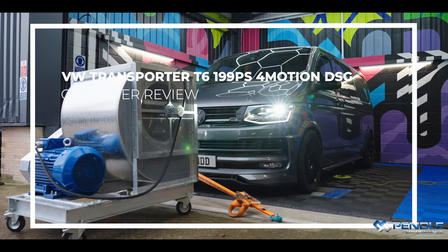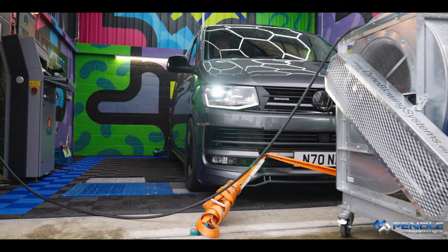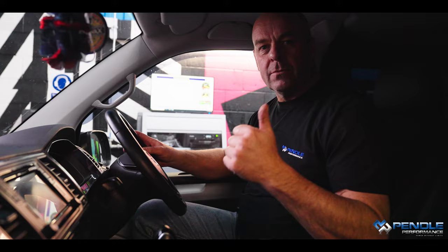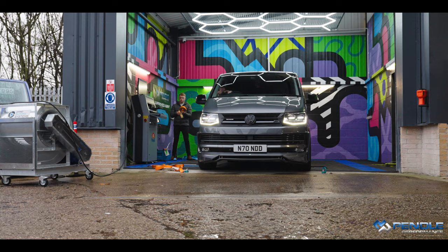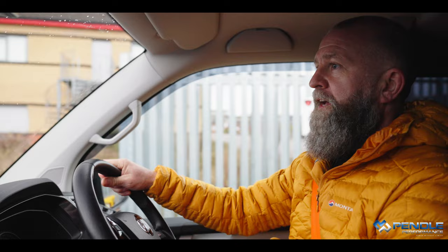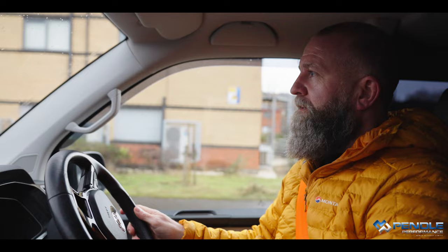Let's get started. This is Neil and he's the final person today to have his vehicle on the all-new dyno at Leyton Vans. It's a T6 199 DSG, and as always we saved the best till last. It came out standard at about 199, and when we mapped it we got 253. We've also done the gearbox software, so we're going to go out on a little test drive, make sure everything's okay, and get Neil's feedback.